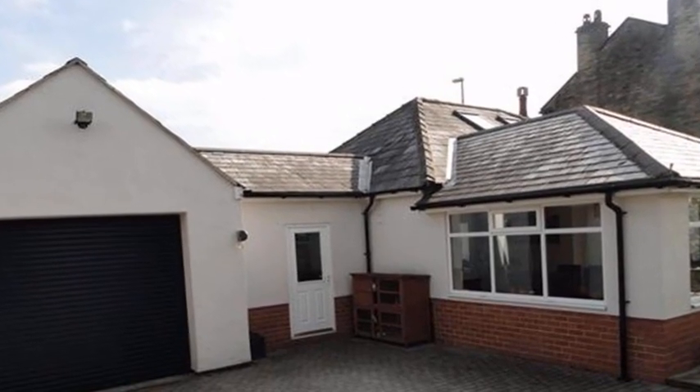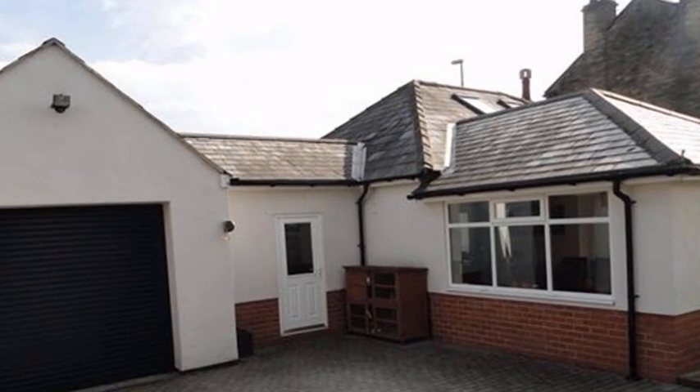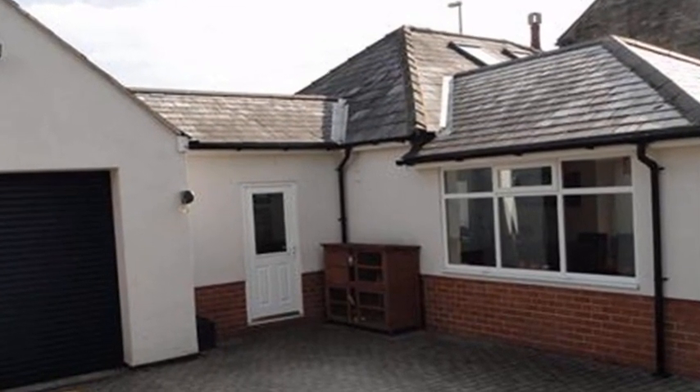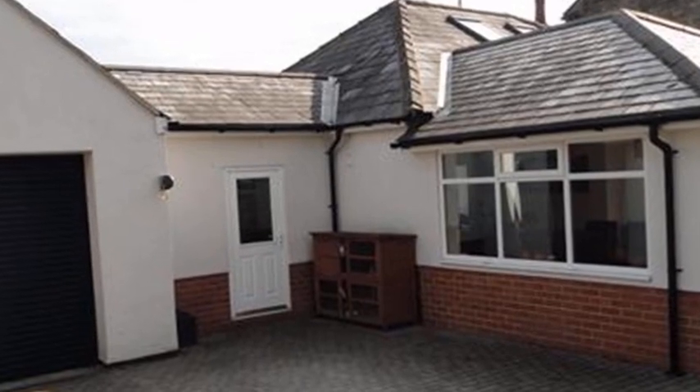This exceptional three-bedroom detached bungalow is situated in Bradley and is undoubtedly one of the finest examples you will find of its type, enjoying landscaped gardens and a block-paved driveway.